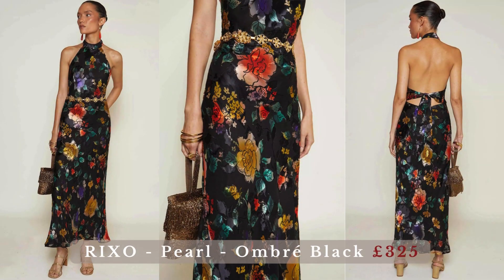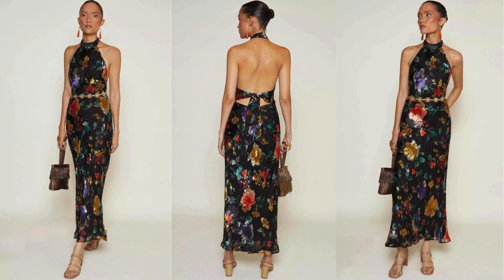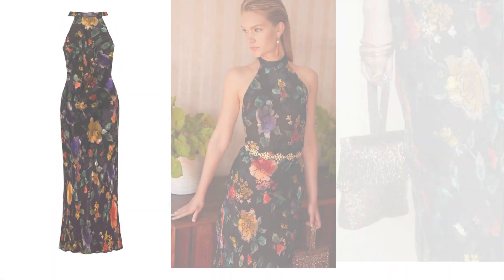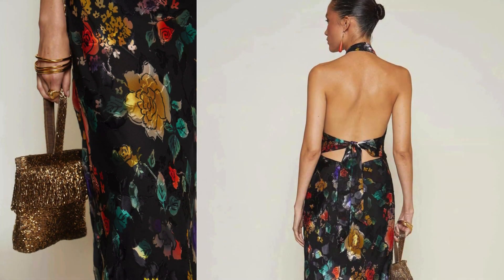Rixo Pearl, ombre black — a showstopper that needs little styling to look amazing. The pearl halter dress's bias-cut silk satin inspires almost as much joy as the ombre bloom black print. The hand-painted print is stunning, and the main fabric, a silk satin blend, is bias cut and hangs loosely along the body.